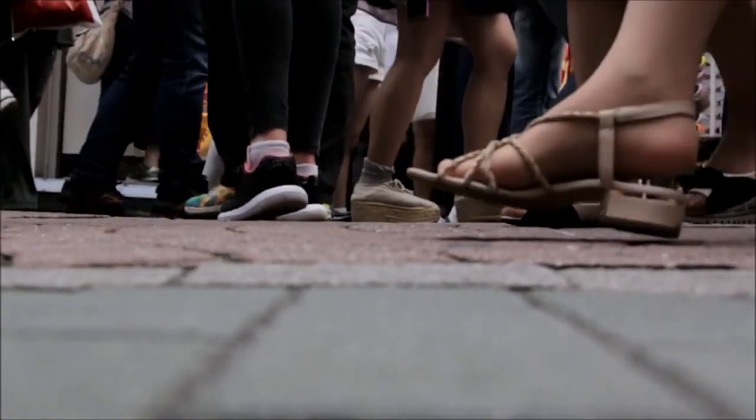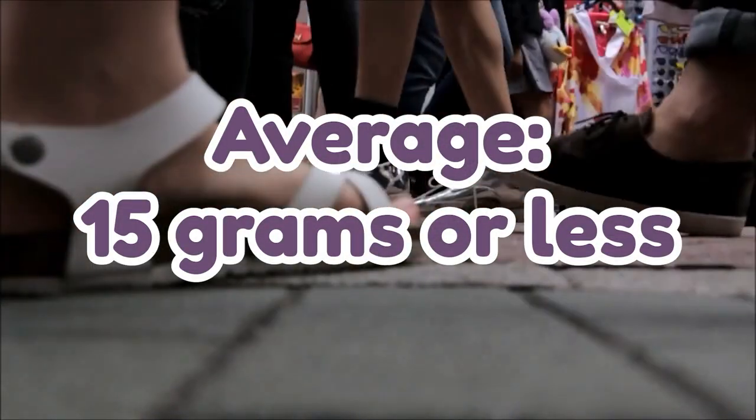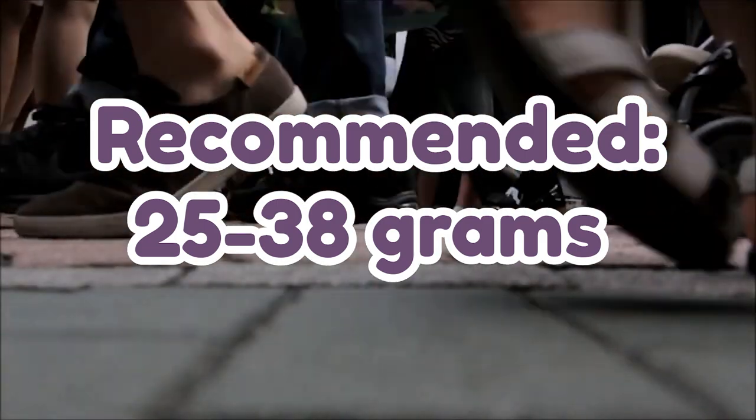Unfortunately, most Americans get around 15 grams or less of fiber a day, while the recommended daily fiber intake is 25 to 38 grams. So how can we reach this fiber intake goal? Here are my top five tips.